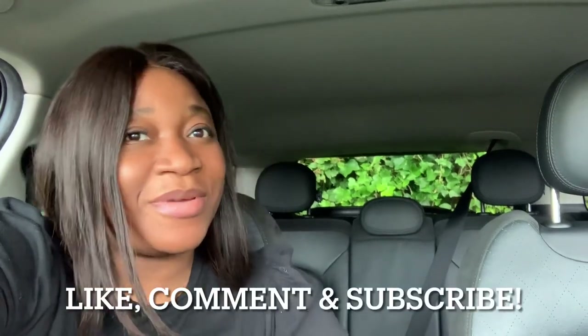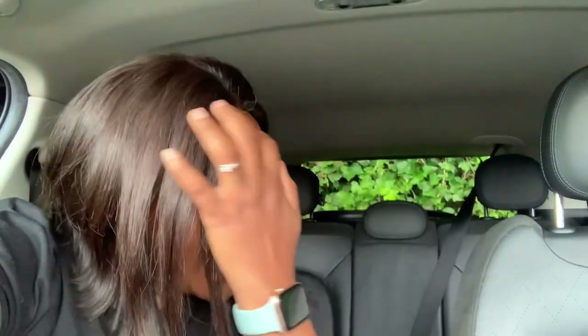If this is the first time checking out my channel, hello and welcome! Please don't forget to like, comment down below, and subscribe. If you're a returning subscriber, thank you so much for coming back. This car is all black and it's just giving good vibes - I'm so impressed and so happy.